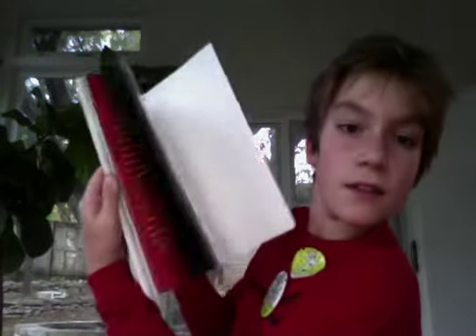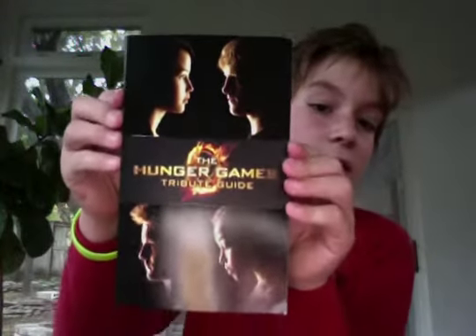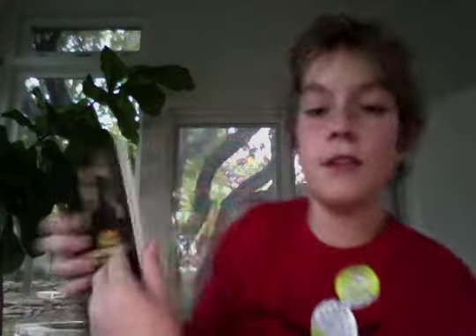Now on to the books that I've bought. I've got a bunch of Hunger Games stuff because I'm reading Catching Fire right now, and it's really good so far. I'm going to see the movie on the 23rd in IMAX. The Hunger Games Official Illustrated Movie Companion is pretty cool — it has a lot of stuff about how they made the movie. The Hunger Games Tribute Guide is pretty cool too — it has all the tributes.